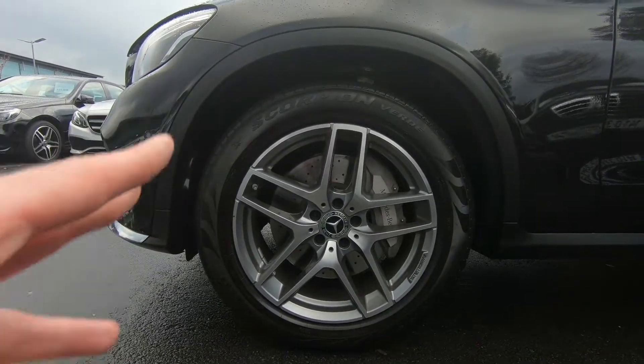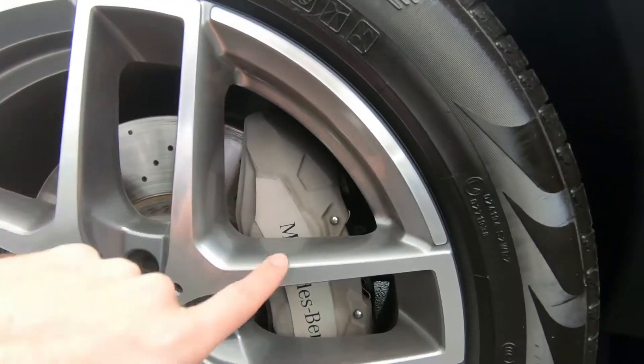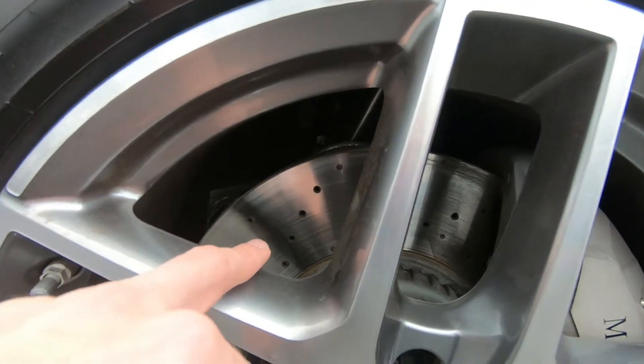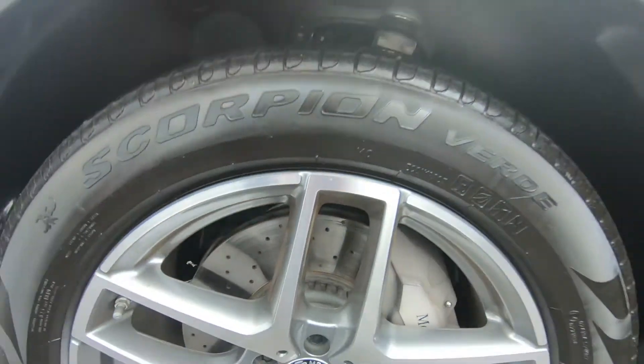The alloy wheels are upgraded to 19-inch. You can also see the brake calipers are upgraded, with Mercedes-Benz written across them. The brake discs themselves are ventilated, which aids cooling.